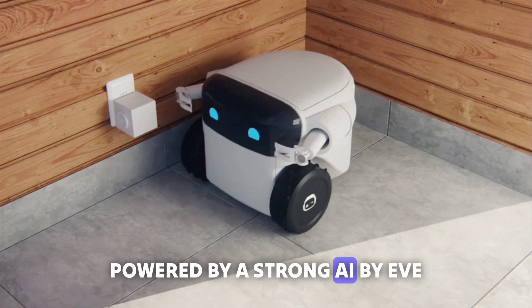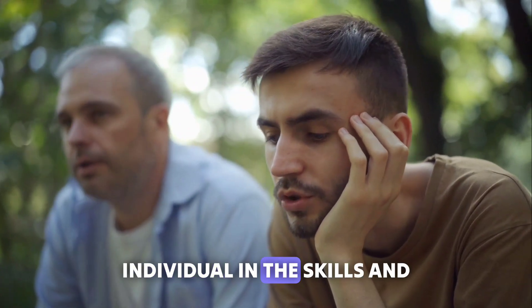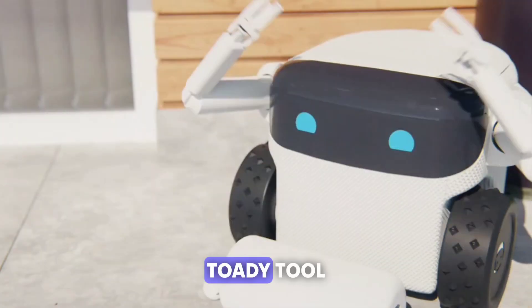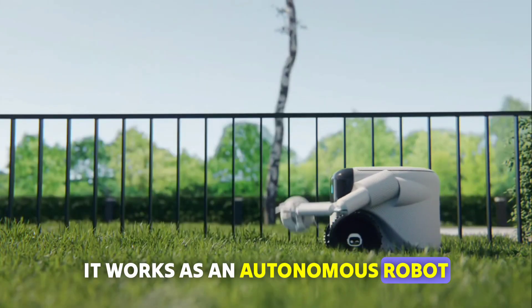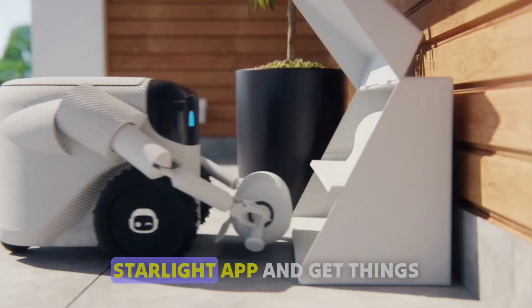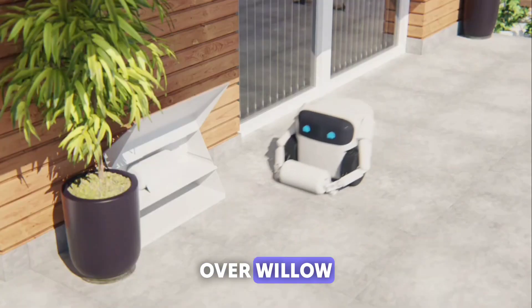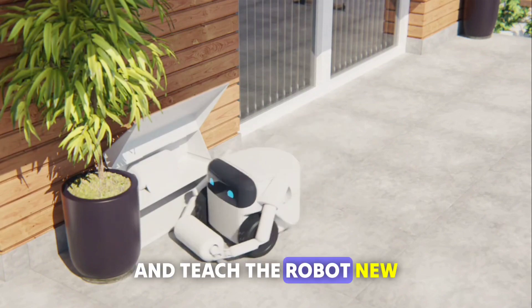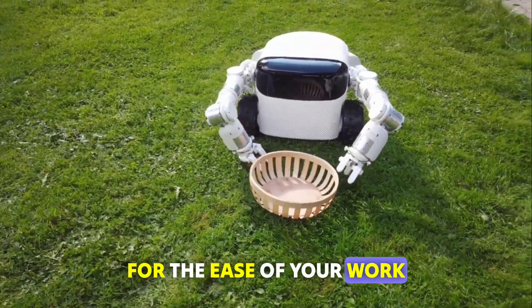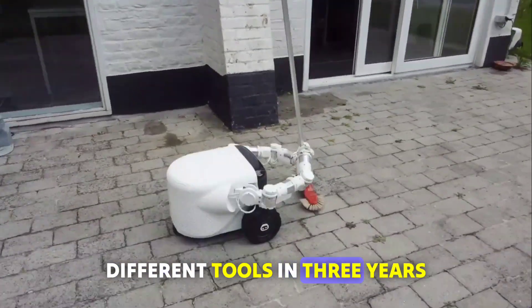Number 12: Willow. Powered by strong AI by Eve, Willow is a multifunctional robot. If you want to grow as an individual in skills and personality, Willow is the right pick for you. Equipped with the Toadie tool, it works as an autonomous robot and can be used to cut overgrown grass in your backyard. You can teach Willow via the Starlight app and monitor its behavior, teach it new commands, and keep adding new tools. It is estimated that a user will be able to add up to 60 different tools in three years.